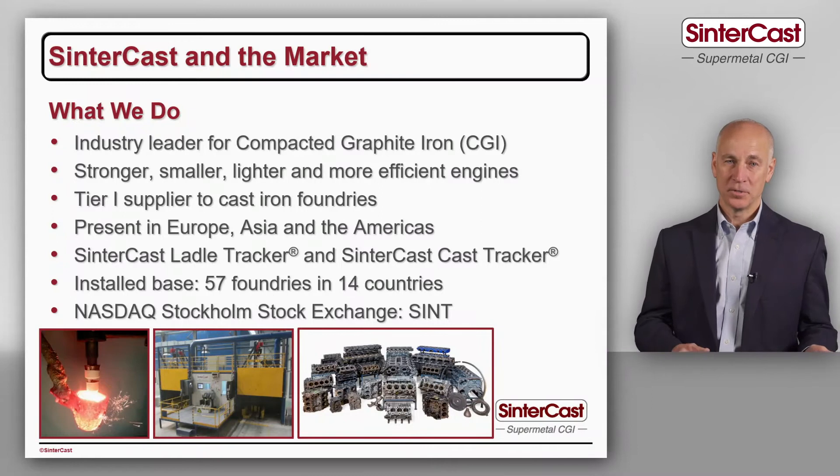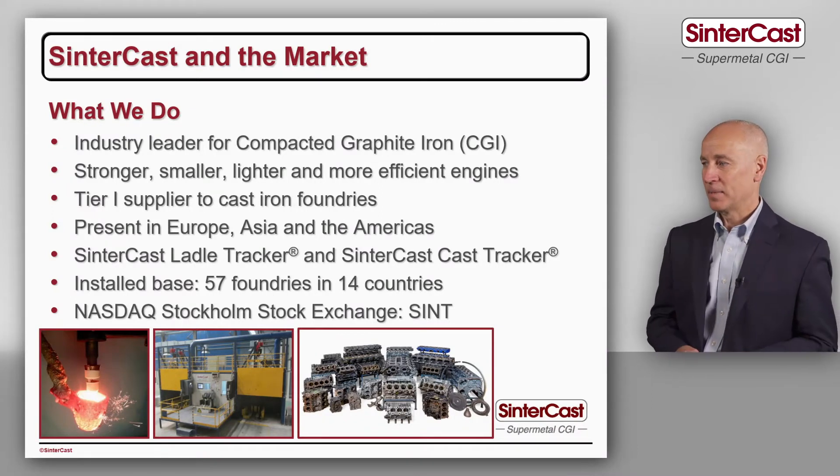We don't actually make the castings ourselves — we're a technology provider. We provide the process control technology to the foundries, and they in turn produce the castings and deliver them to the car and truck companies.